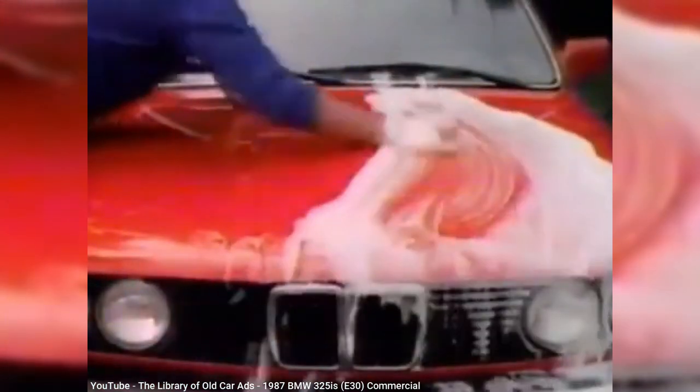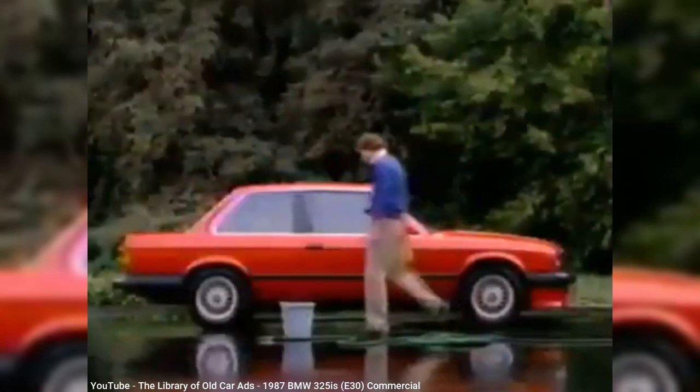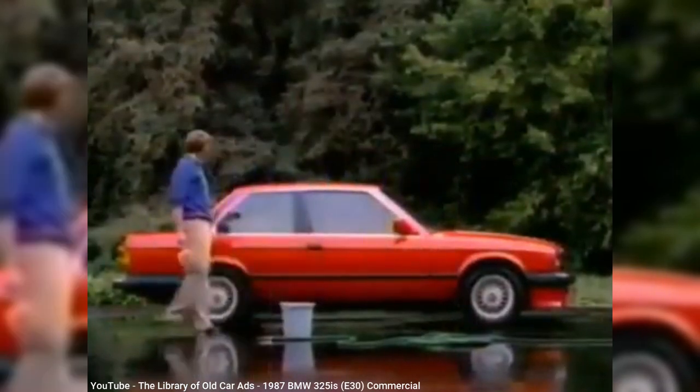That led me to consider the E30, which when it arrived in the US in 1983 wasn't an immediate hit, but it wasn't long before the E30 became the car for the yuppies of that decade to be seen in.